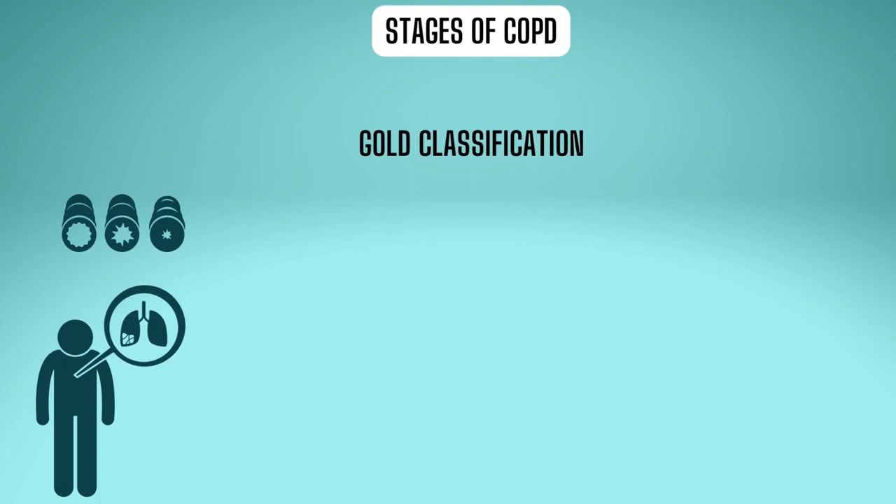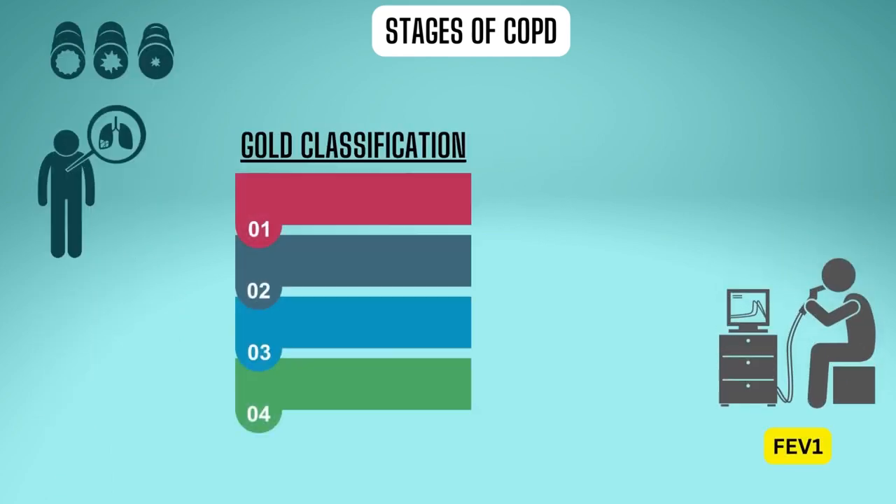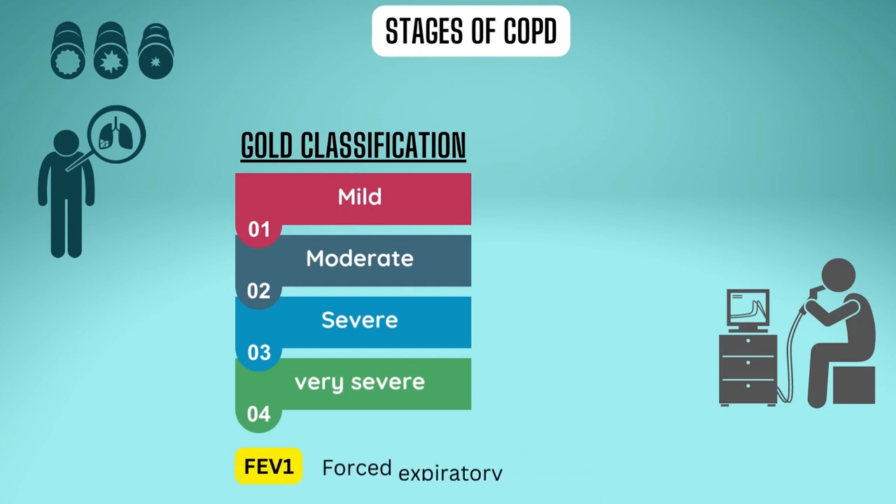There are various grading systems for the stages of COPD, one of which is the GOLD classification. The GOLD classification is used to determine the severity of COPD and to help establish a prognosis and treatment strategy based on spirometry testing. There are four GOLD grades: grade one is mild, grade two is moderate, grade three is severe, and grade four is extremely severe.